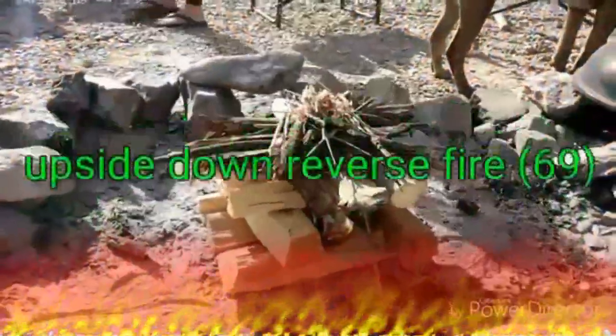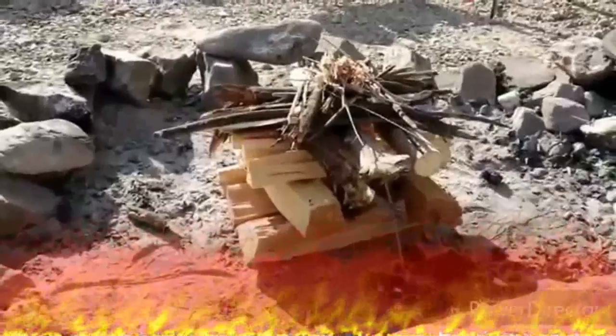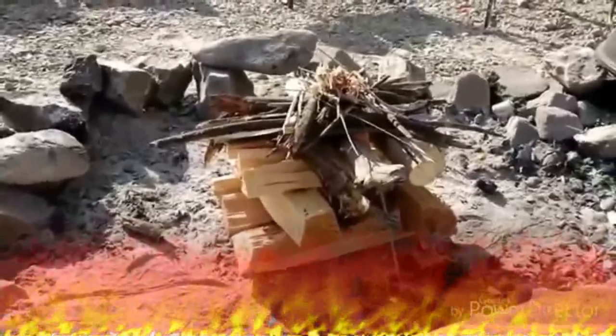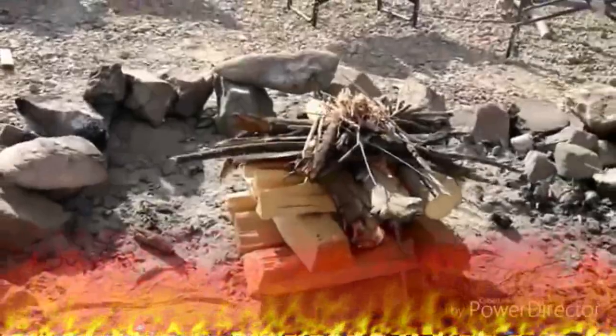What we have here is a reverse fire, better known as the 69 where I come from. You start with your bigger ones on the bottom and build it up to where you got your little ones. You start the fire on top and it will burn for about two hours. Pretty hot.